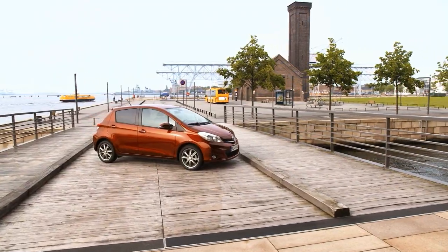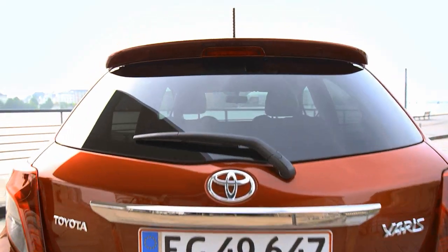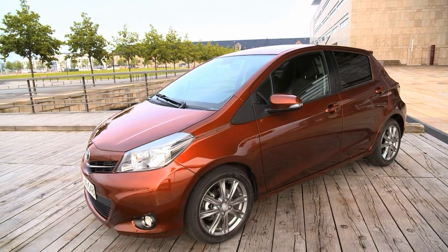In response to ever-increasing customer demand for sophisticated onboard multimedia systems, the new Yaris is equipped with Toyota Touch, a milestone in affordable infotainment.